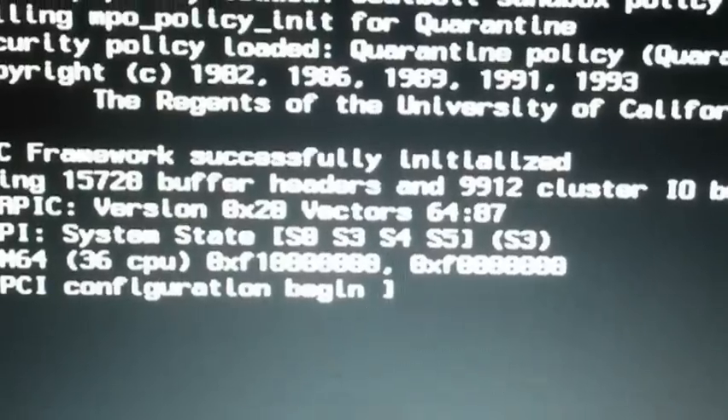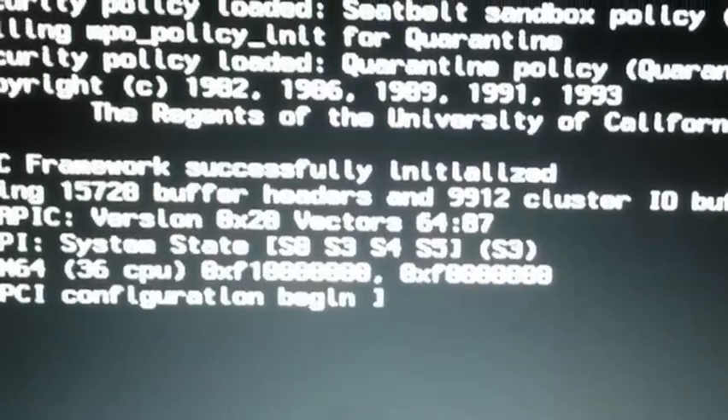And it will stay like that. I don't know — I waited half an hour and nothing happened. The hard drive indicator is nothing; it's not working.